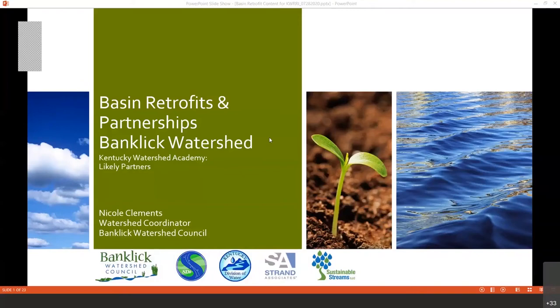My name is Nicole Clements. I am the Watershed Coordinator for the Banklick Watershed Council. I was asked today to present on a program for detention basin retrofitting and the partnerships that we have within the Banklick Watershed.